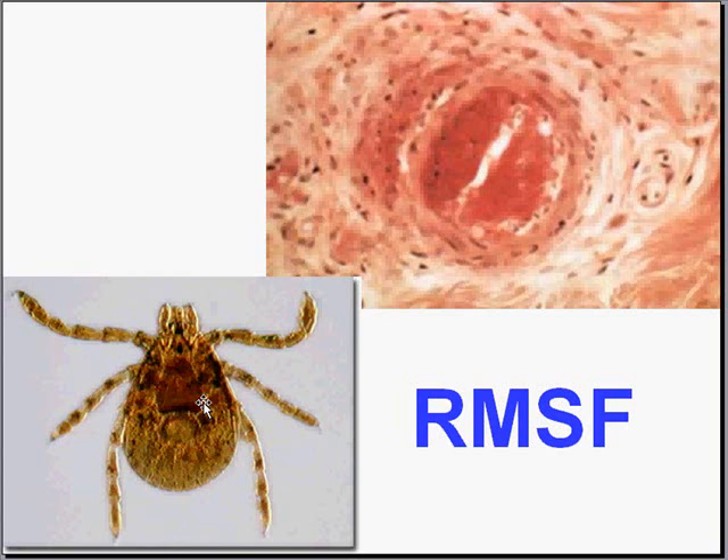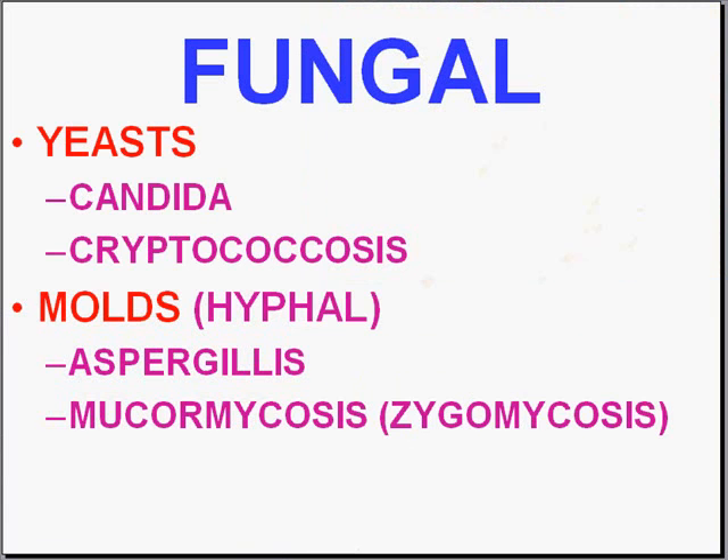Now we'll move on to fungi. Fungal infections are classified clinically based on whether they infect only the skin and superficial tissues — called superficial fungi — or whether they're deep, usually meaning pulmonary. Another way to classify fungal infections is whether the organisms, easily identified in tissues with routine or special stains, are forming little balls called yeasts, or whether they have branch-like structures called hyphae. So that's a two-dimensional way of classifying fungi: superficial or deep, or yeast versus molds — and molds are hyphae.